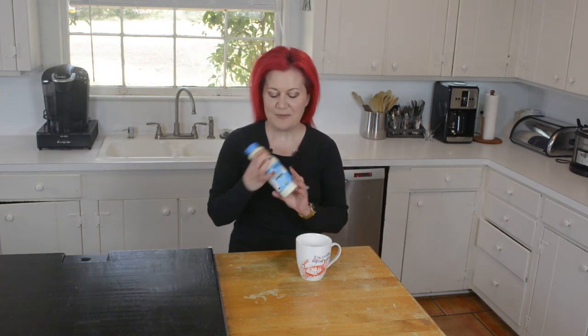We've been low-carbing it for a while. Some of y'all have been keto-ing it for a while. We've been doing the heavy whipping cream. Now we love heavy whipping cream, but sometimes, just sometimes, I am crazy bored.